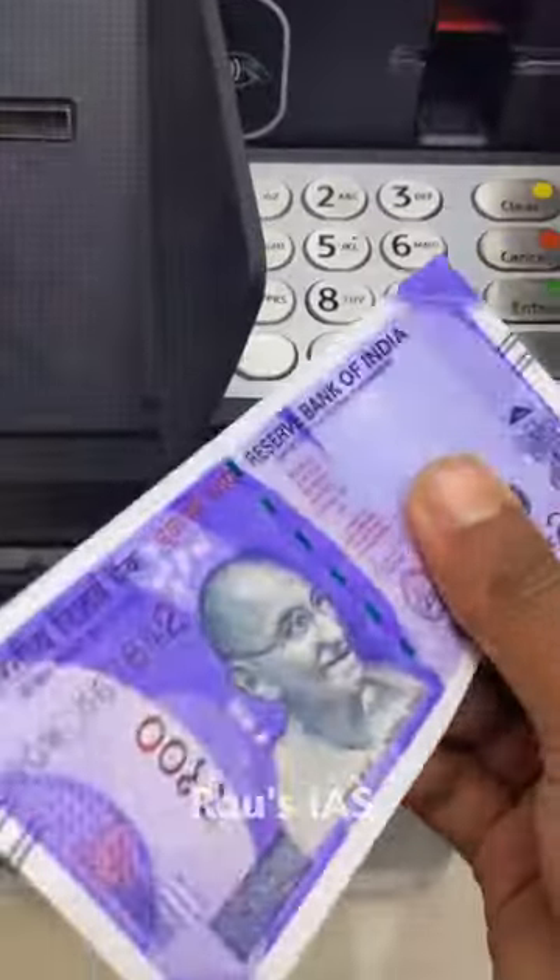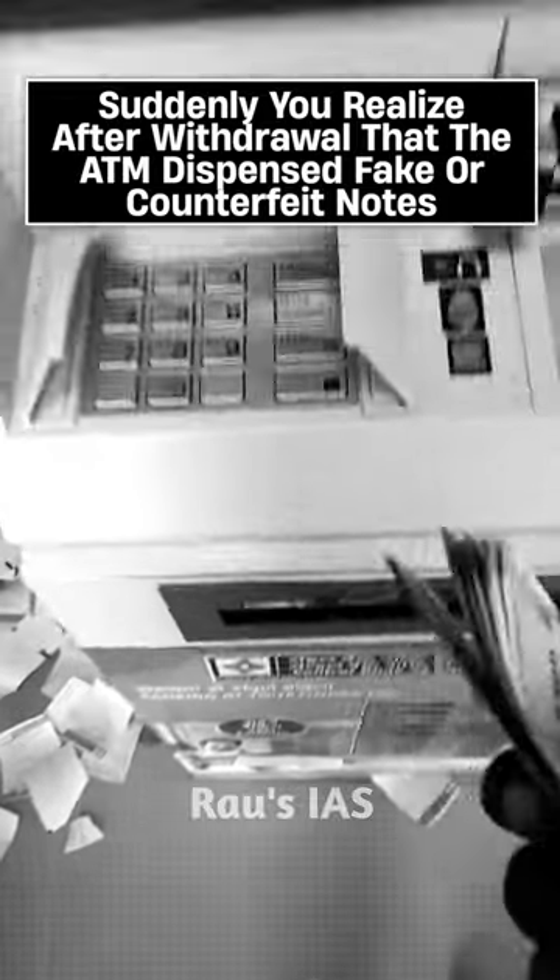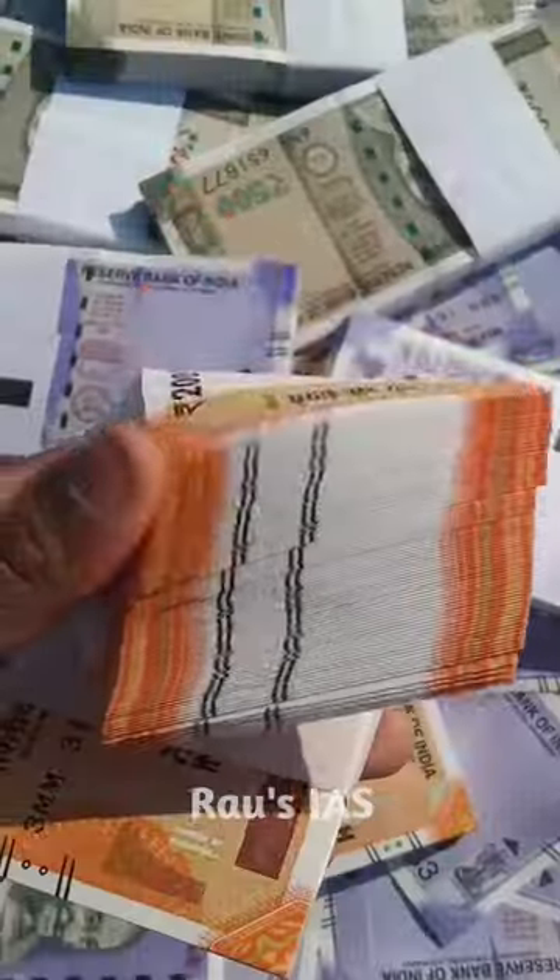Imagine if you go to an ATM to withdraw cash and suddenly you realize after withdrawal that the ATM dispensed fake or counterfeit notes. What are you supposed to do in this situation?